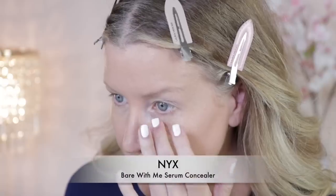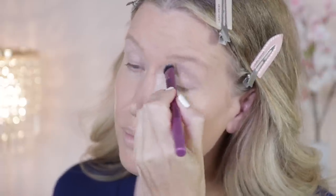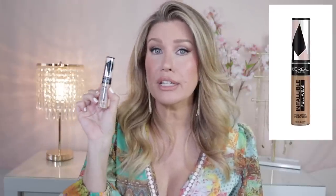Moving on to concealer. My number one recommendation for all skin types — whether you are 25 or 55, whether you have very dark circles or very faint ones — is the NYX Bare With Me Serum Concealer. A little bit goes a long way and your under eyes will never look dry and cakey. If you need more coverage, I'd recommend the L'Oreal Infallible Full Wear. And the Milani Conceal and Perfect Longwear Concealer also gives amazing coverage and lasts all day long.